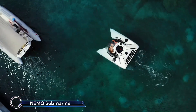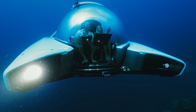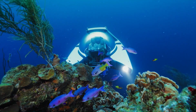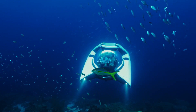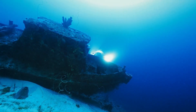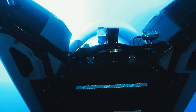The NEMO Submarine, despite its small size, offers an incredible underwater experience, providing users with the ability to explore the depths of the ocean with ease and convenience. Its innovative design and user-friendly features make it a perfect choice for both enthusiasts and professionals looking to delve into underwater adventures.